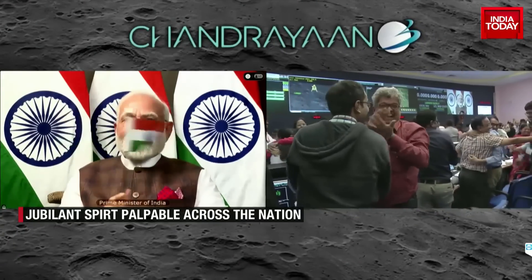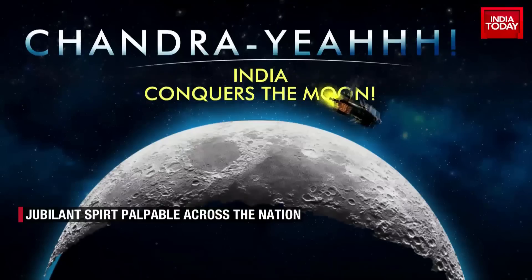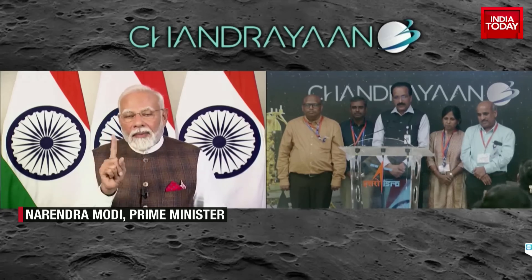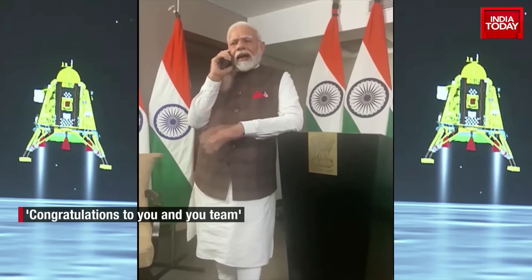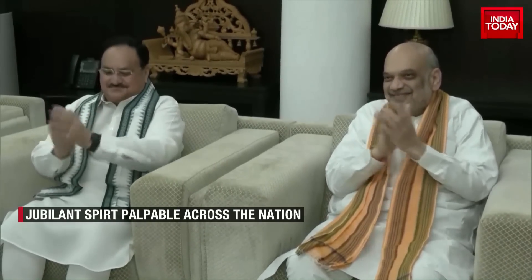Prime Minister Modi, currently in South Africa, virtually participated in the historic event, lauding India's achievement. Notable figures from Uttar Pradesh Chief Minister Yogi Adityanath to Home Minister Amit Shah and BJP Chief J.P. Nadda bear witness to this momentous chapter in India's history.